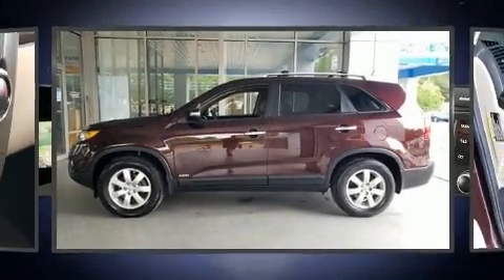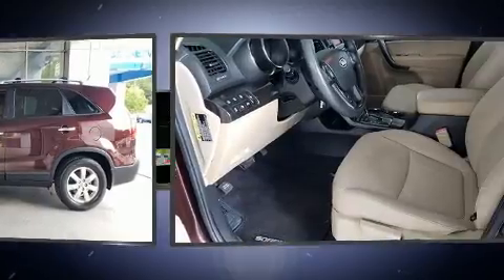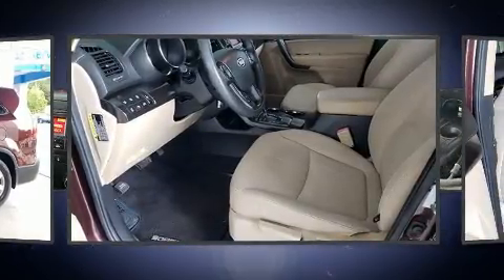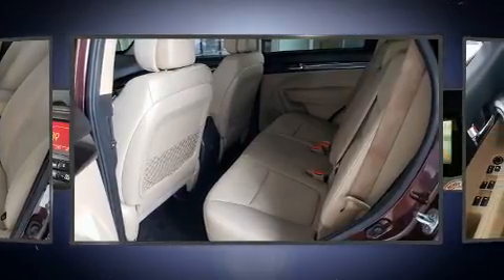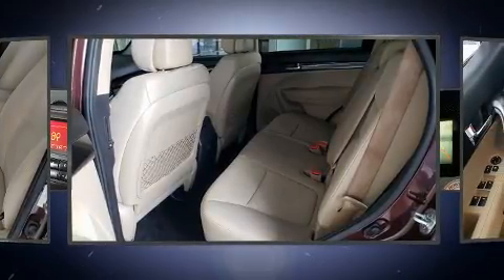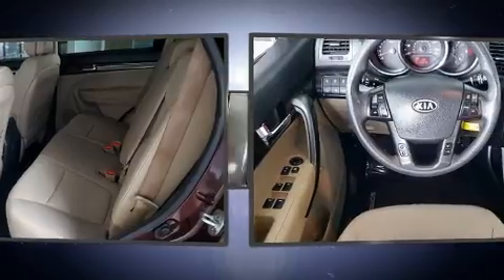Take command of the road in the 2012 Kia Sorento. Smooth gear shifts are achieved thanks to the efficient four-cylinder engine. For added security, Dynamic Stability Control supplements the drivetrain. All-wheel drive keeps this model firmly attached to the road surface.